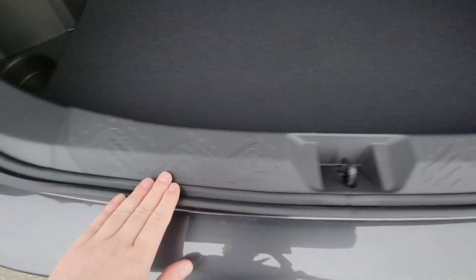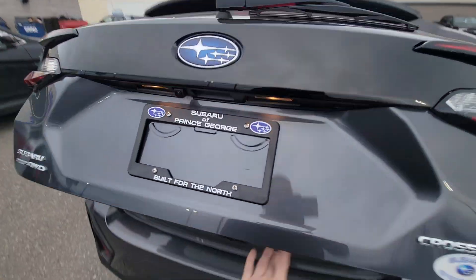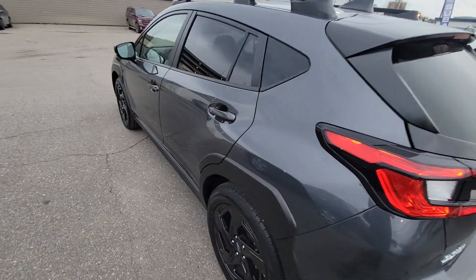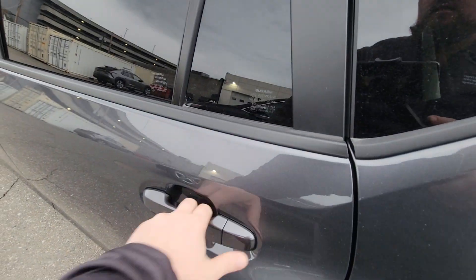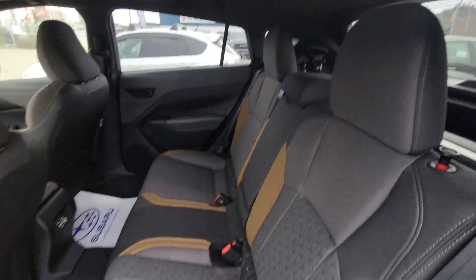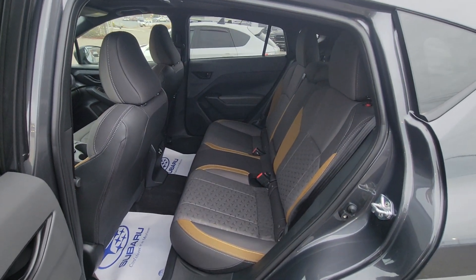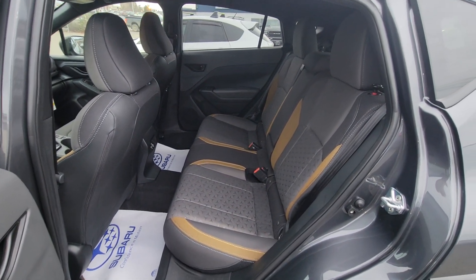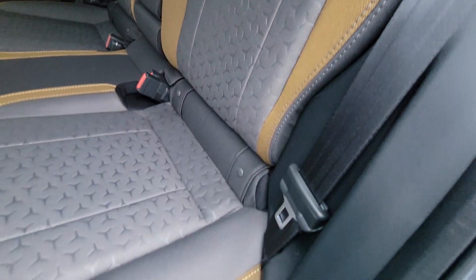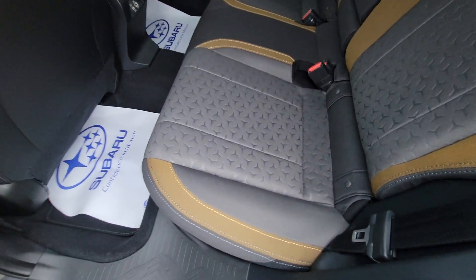There's a little mountain motif and handle back here. There is no power liftgate in the Crosstrek. Moving into the second row, you have way more room than you expect — good headroom, good legroom. It's quite a roomy interior; I'm a bigger guy and I fit comfortably.